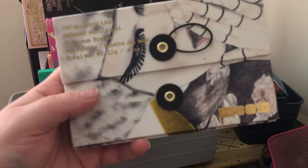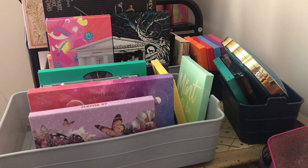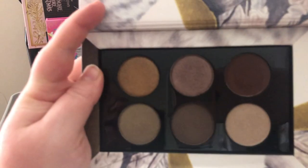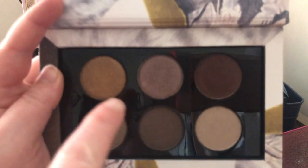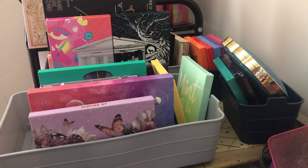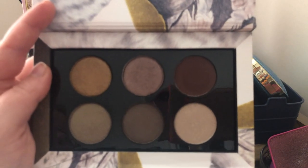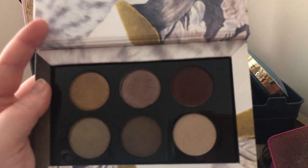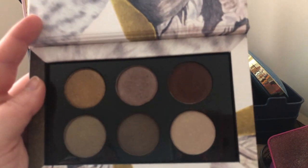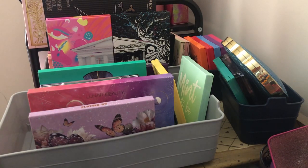Next I have the Pat McGrath Mothership Subliminal Platinum Bronze palette — this was the first Pat McGrath palette I ever got. I got it on sale, but on their promo pictures on the website a certain shade looked more pink than it does in person. I'm just not into that dark of a color story so I am going to declutter this. This being my first Pat McGrath purchase made me wonder if I even wanted to buy anything else from them, but it turned out I just didn't like this particular color story.